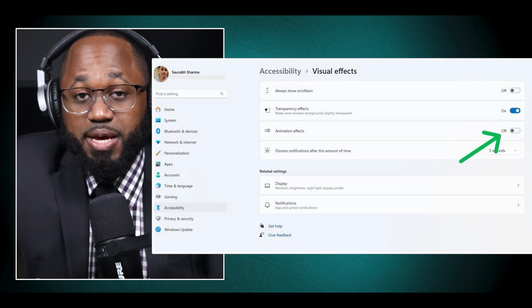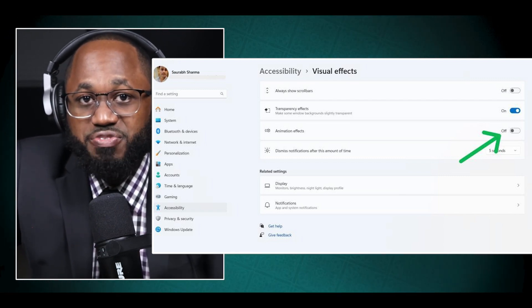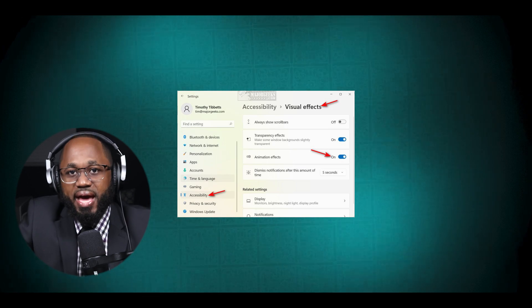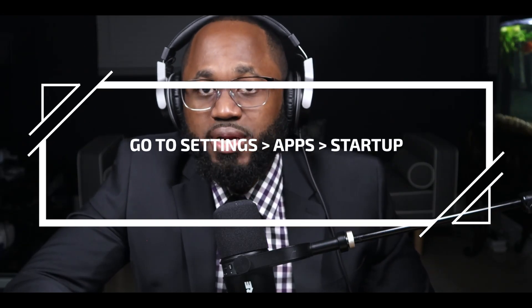What can you do to improve your Windows 11 experience? You can disable visual effects: reducing or turning off visual effects can significantly improve performance, especially on lower-end hardware. Navigate to Settings > System > About > Advanced System Settings > Performance Settings and select 'Adjust for best performance' to disable unnecessary animations and shadows. Manage startup apps: prevent unnecessary applications from launching at startup to speed up boot times. Go to Settings > Apps > Startup and disable any apps you don't need to run at startup.